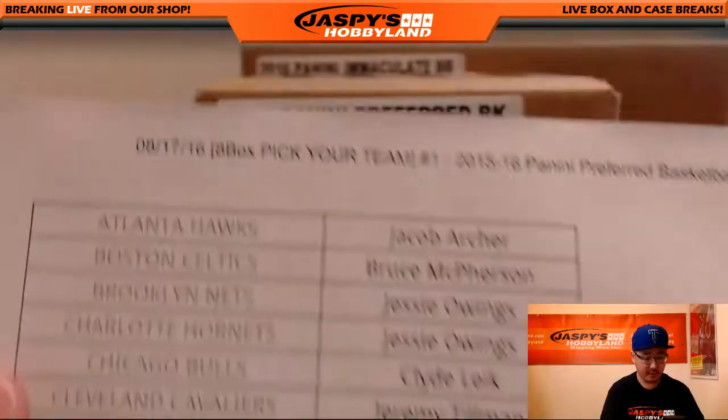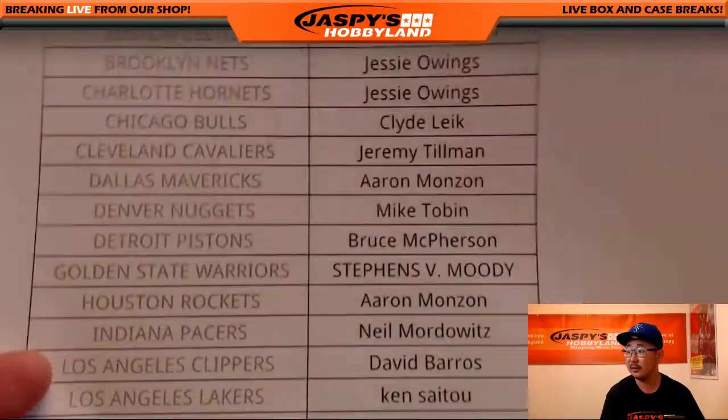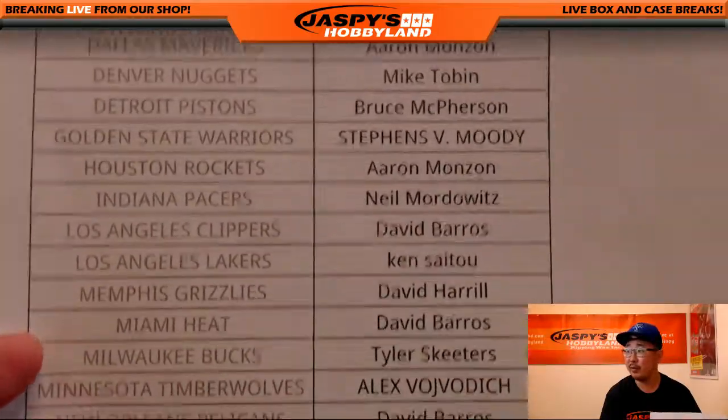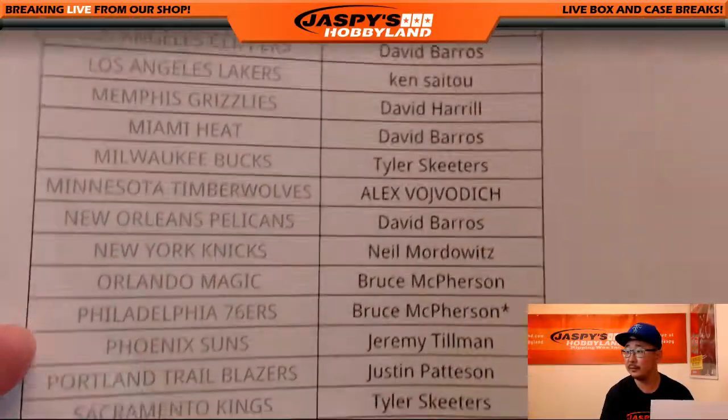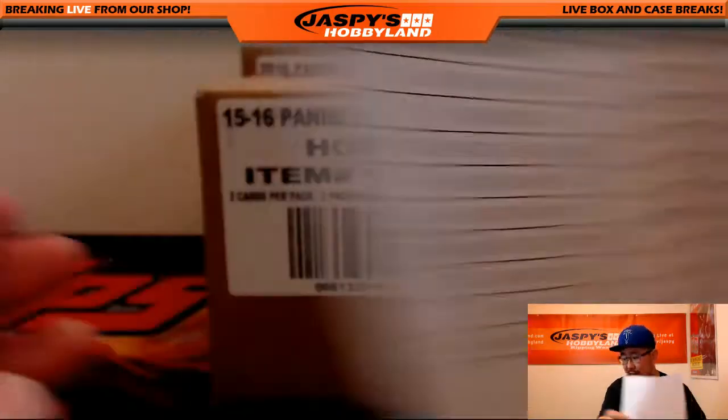Big thanks to these folks who filled up this break on the 17th of August. 76ers for Bruce and LastBotMojo.